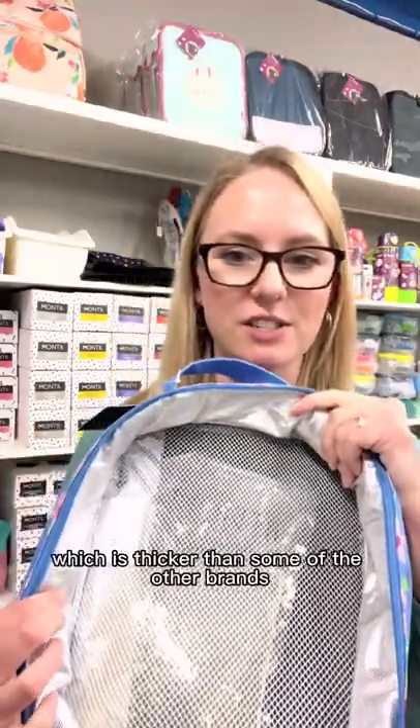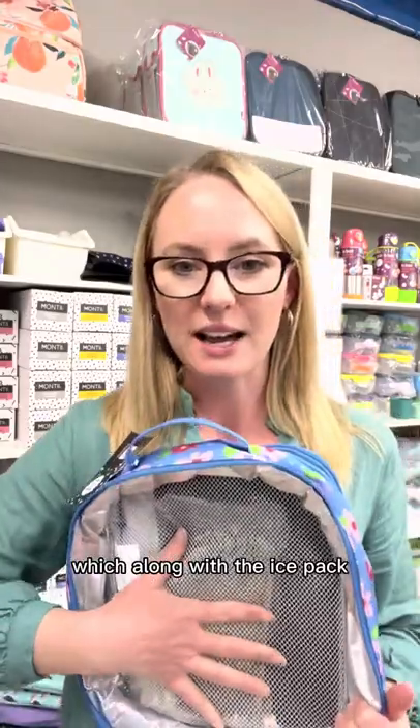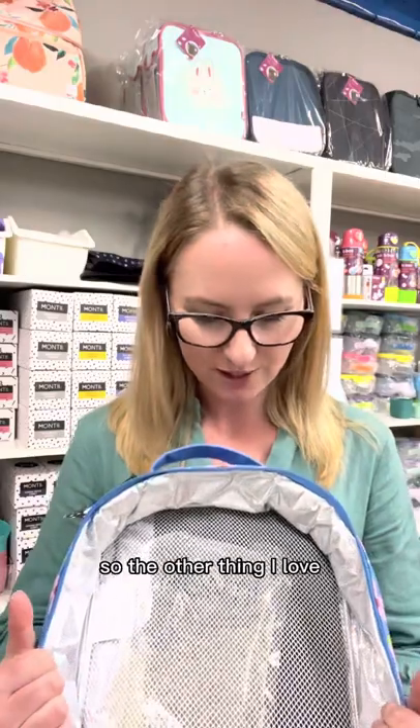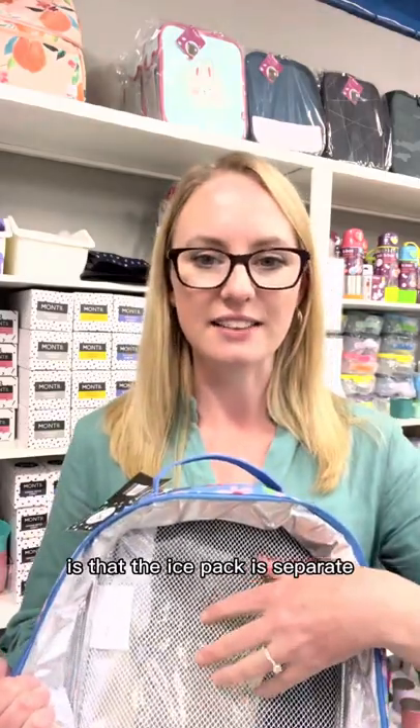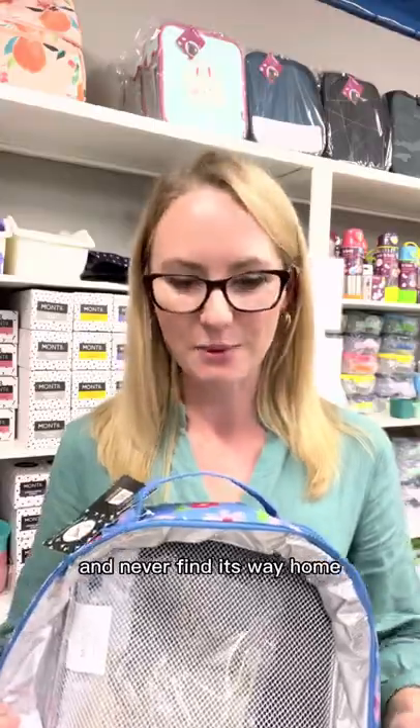It's got thick insulation which is thicker than some other brands, and along with the ice pack in the back section, that's what keeps everything nice and cool. The other thing I love is that the ice pack is separate so it can't just fall out and get lost and never find its way home.